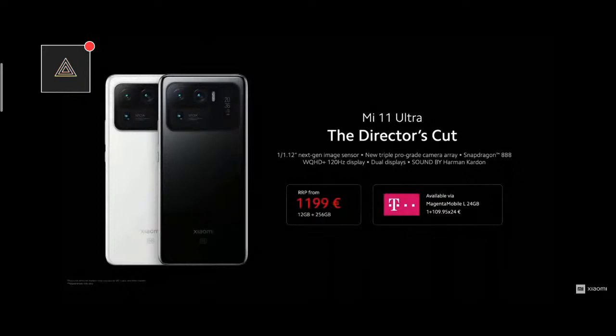It's going to be available very soon through a variety of channels, including our carrier partners. So stay tuned for more details.